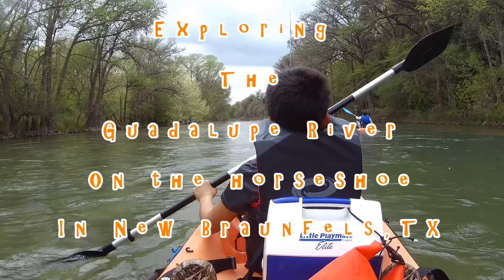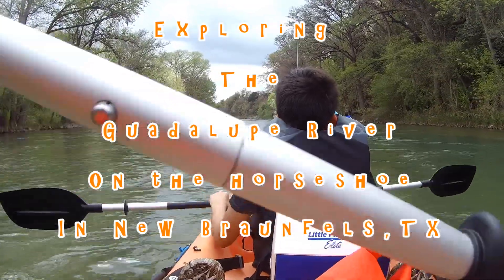Hey everyone, Texas Trail Maverick here. Today we head to one of Texas' most beautiful and pristine rivers, the Guadalupe.